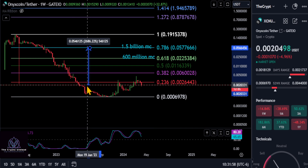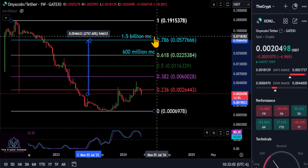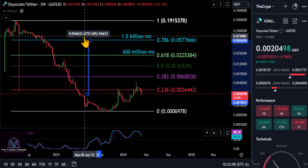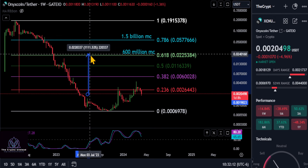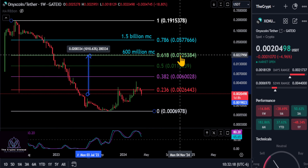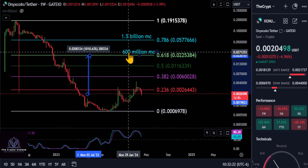Maybe this thing only retraces up to the 786 from where we are. Moving this down from today on XCN, you can see that would give XCN a 1.5 billion dollar market cap, up to about five and a half pennies — and that is a 27x, which is a pretty good move. If you're very conservative, a 600 million dollar market cap up to the 618 retracement from the high to the low, up to two pennies, is a 10x from today.